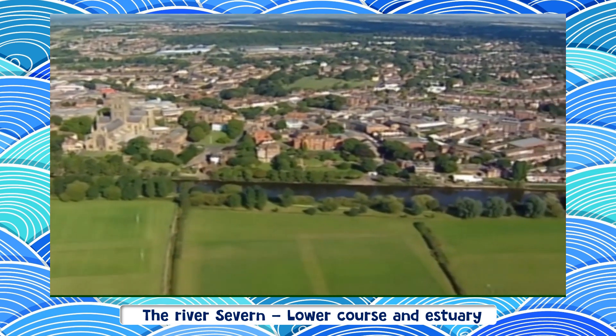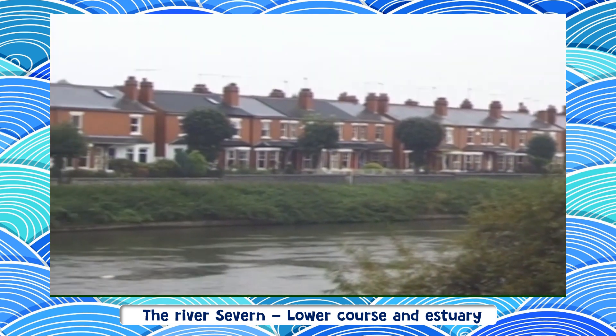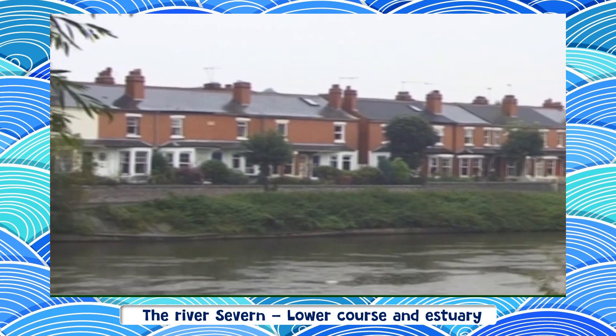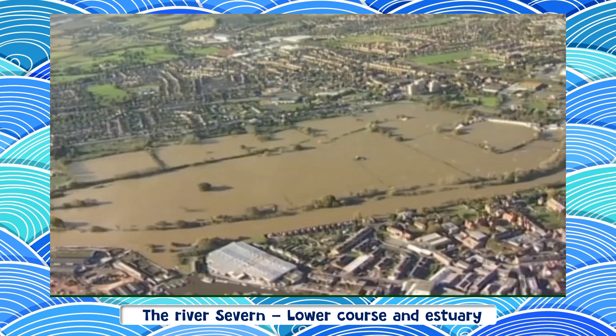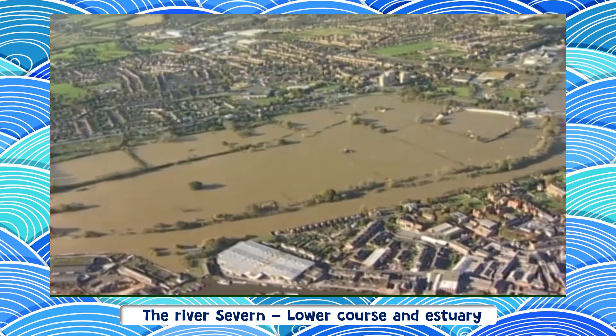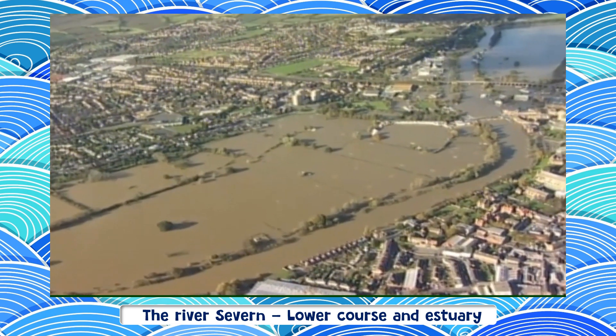Since then, the town has grown and there's been nowhere else to go except down onto the floodplain closer to the river. These Victorian houses risk getting flooded every winter. Building on a floodplain also changes the way the land works, a fact that isn't always understood.